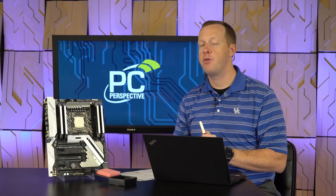Hey everybody, welcome to PC Perspective. I'm Ryan Shrout. Today we're going to talk about the latest Intel high-end desktop processors, the Core i9-7980 Extreme Edition, also known as the Core i9-7980XE.